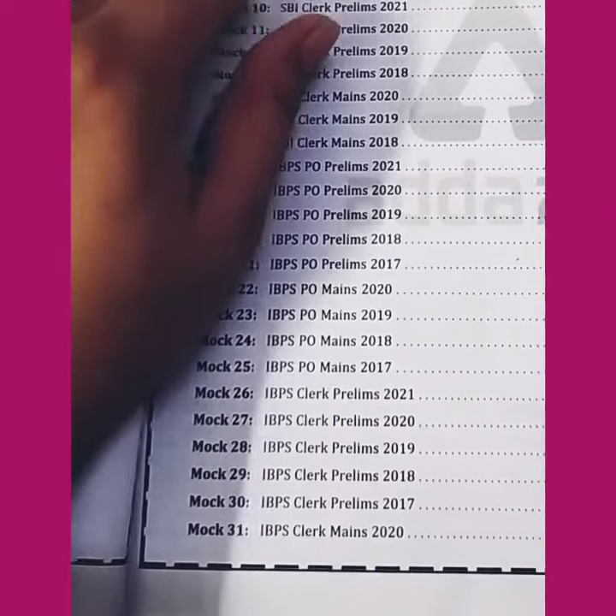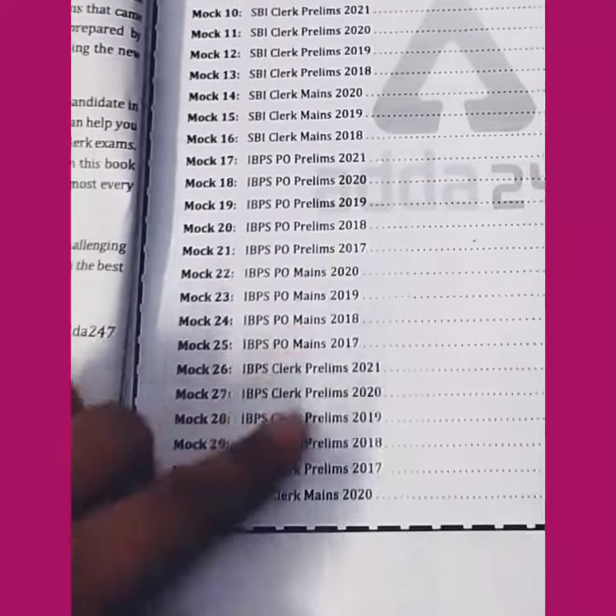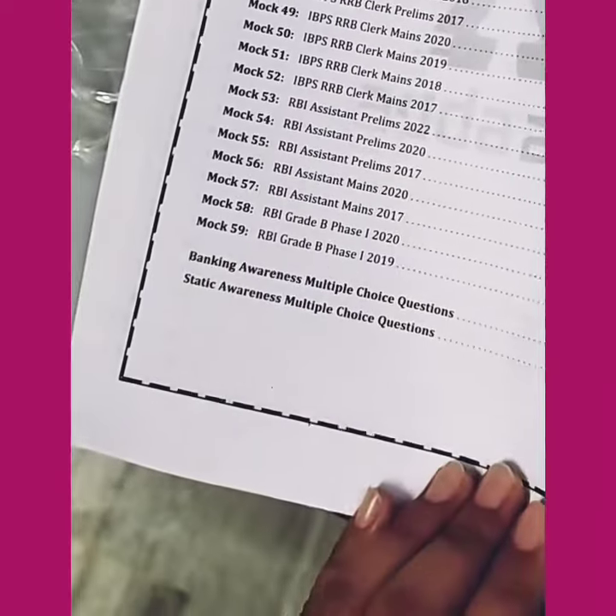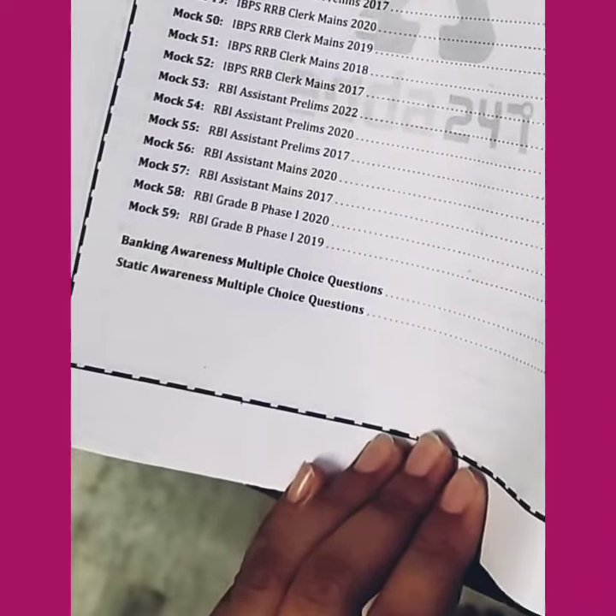There are modules 1, 2, 3, 4, 5, and 6. There are also mails included, as well as some free resources. You can find a full set here. You can see banking awareness multiple choice questions and general awareness multiple choice questions.